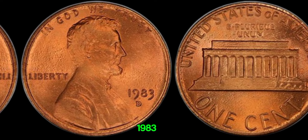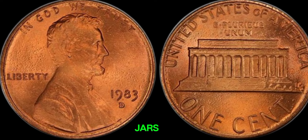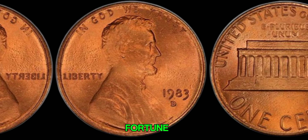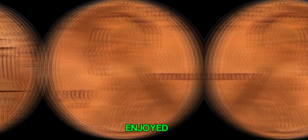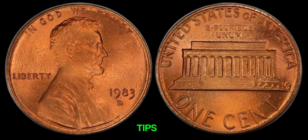Finding a rare 1983 D-copper penny is like winning the lottery for coin collectors. So start checking those jars of old coins and pocket change. You never know — you could be holding onto a small fortune without even realizing it. Thanks for watching, and if you enjoyed this video, be sure to like, subscribe, and hit that notification bell for more fascinating coin stories and tips.